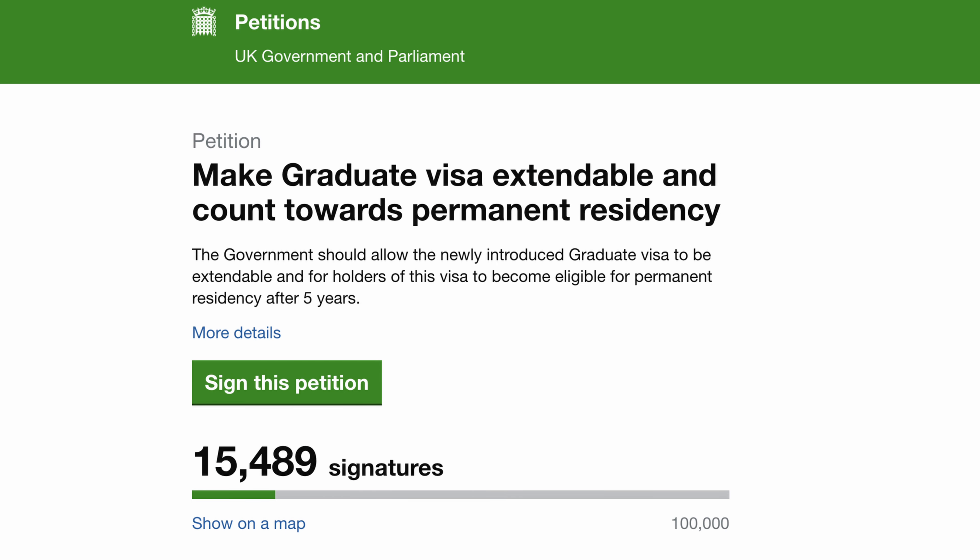Moving on to the email the UK government sent me — I know a lot of people are very interested in this. A few weeks ago there was a petition circulating within the international student community. The petition was set to expire on the 22nd of October 2020. This petition was to make the graduate visa extendable and count towards permanent residency. However, the UK government took their time to respond to this petition, and that is the reason why I got an email from the UK government.